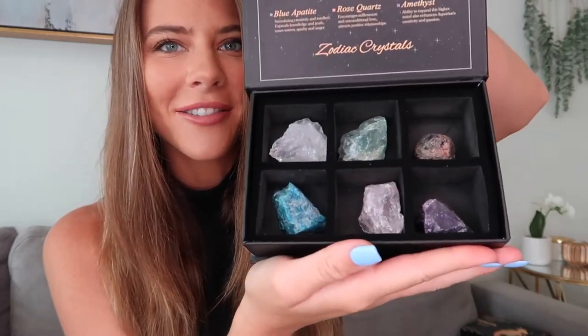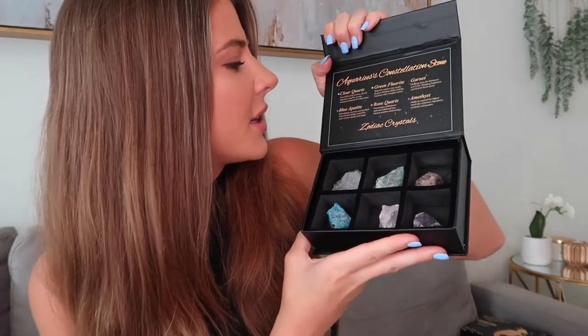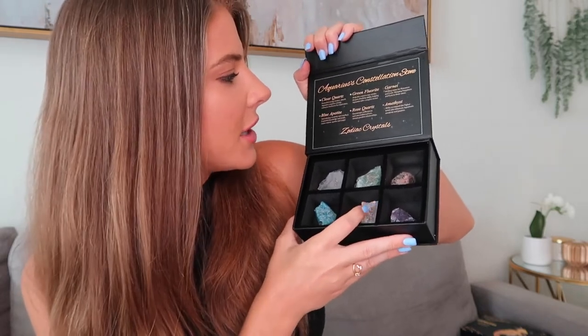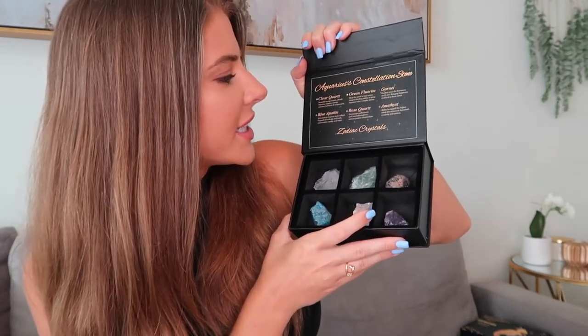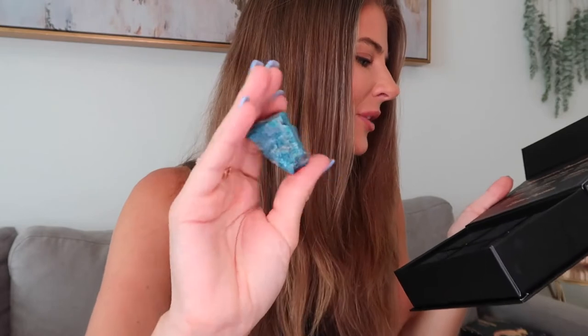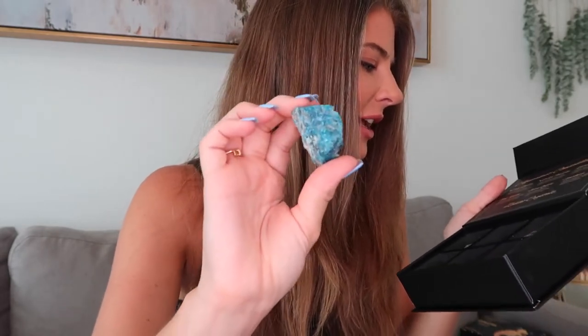Next we have Aquarius, and one of my best friends is an Aquarius. I'm going to be sending her this box — my friend Scout. I've posted blogs with her in the past, and I think she'll really appreciate this because she's super into spirituality. Wow, these are some large rocks in here — really, really nice. This one is my favorite box so far. It comes with clear quartz, blue apatite, green fluorite, red rose quartz — encourages selflessness and unconditional love, so sweet — garnet, and amethyst. The blue apatite is a beautiful stone: stimulating creativity and intellect, expands knowledge and truth, eases sorrow, apathy, and anger. I know my friend's really going to love this — it'll be one of our Christmas gifts. So Scout, if you're watching, look for a package in the mail.